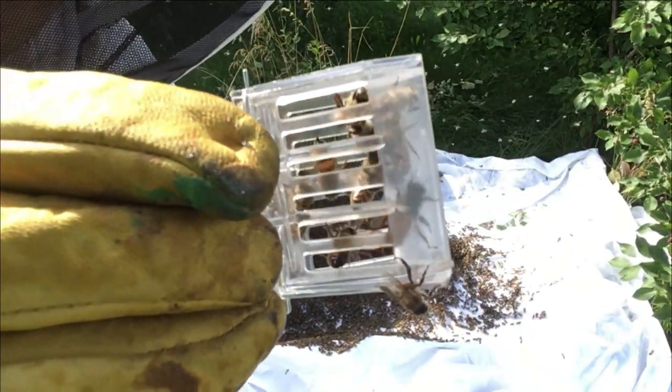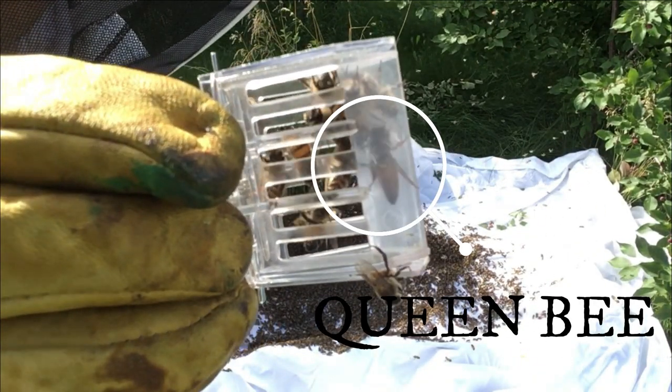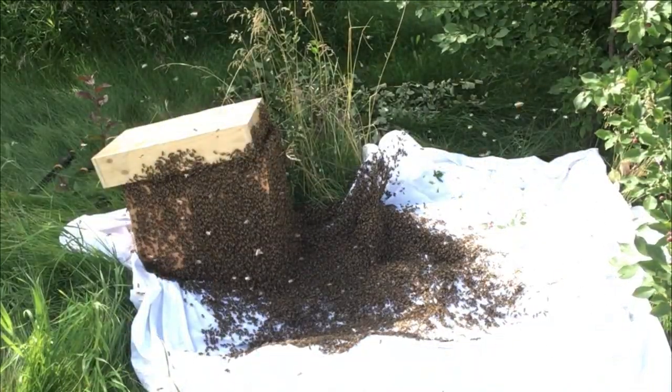So we just put her in the box and the rest will come in? Yeah. I'll show you guys if you want to see it quick.